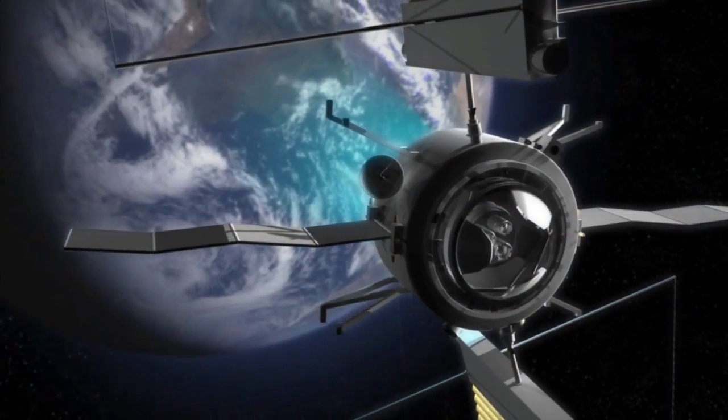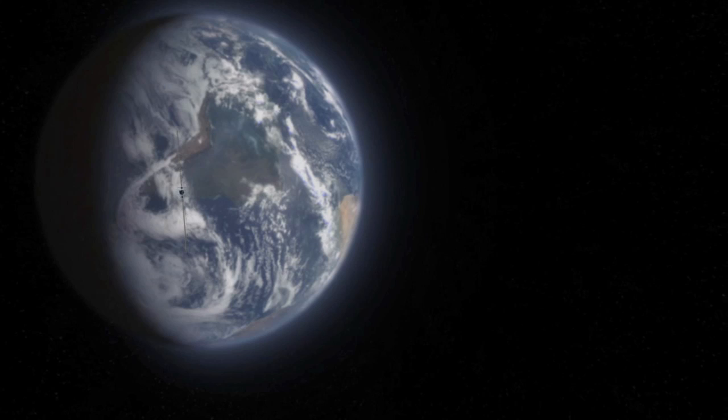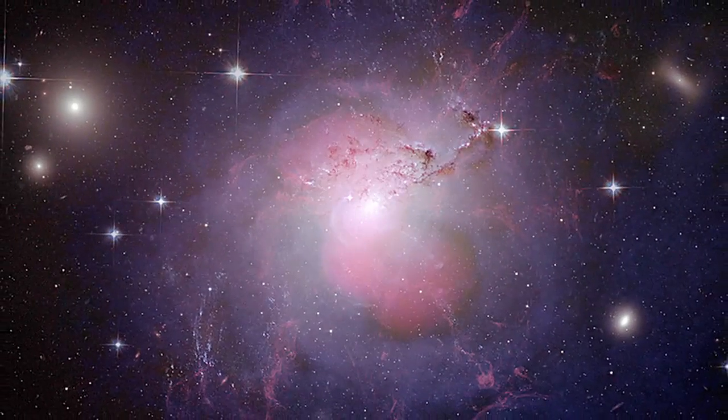Helping to fuel new discoveries in space, the NEXT ion propulsion system will allow us to take the next step in planetary exploration missions deep within our solar system.